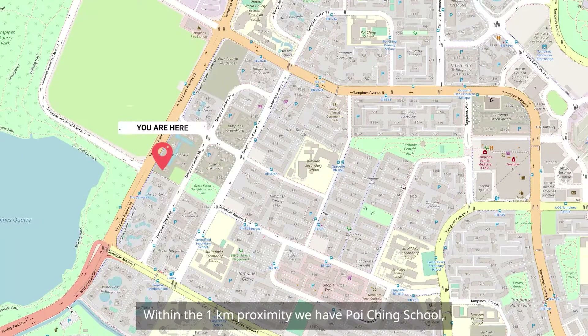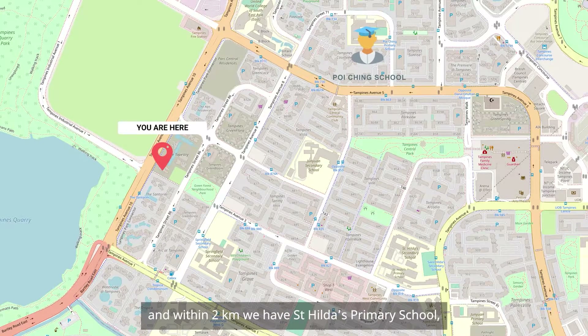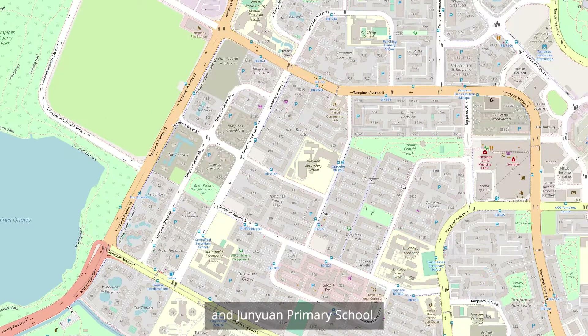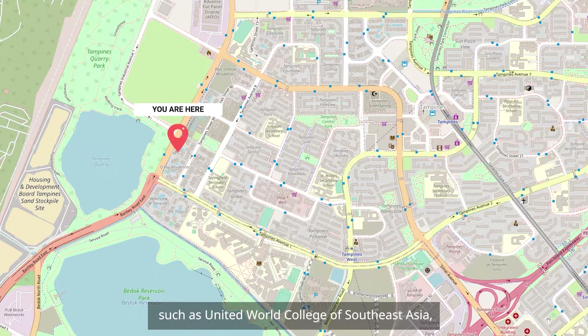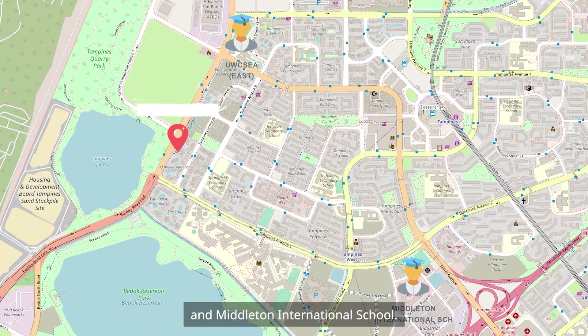Within the 1km proximity, we have Poi Ching School, and within 2km, we have St Hilda's Primary School and Jin Yuan Primary School. We are also within close proximity to international schools, such as United World College of South East Asia and Middleton International School.